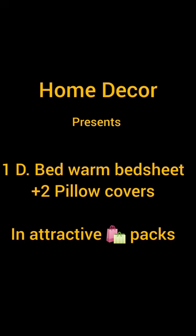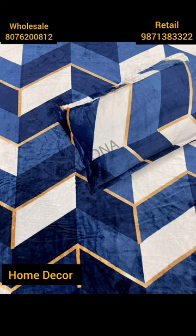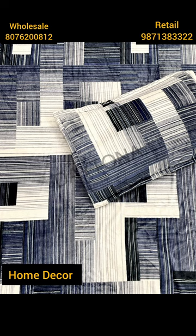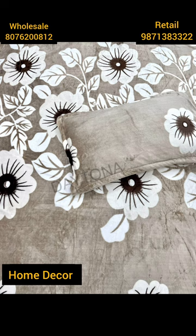Home Deco presents one double bed warm bed sheet plus two complimentary pillowcases, available in attractive backpacks. This is an ideal option for gifting in the upcoming festive and winter season, and for self use. It can be used as a mink blanket in light winters and as a woolen bed sheet in peak winters.